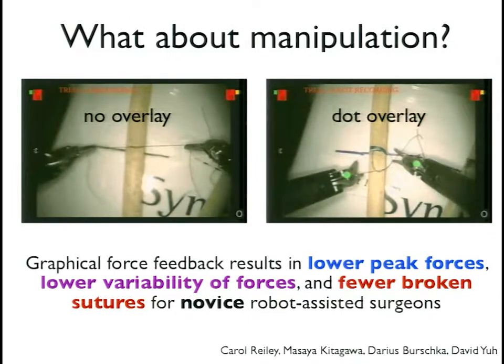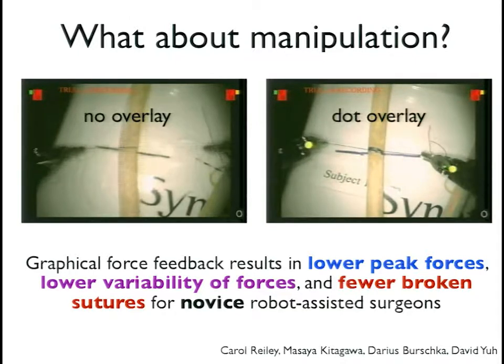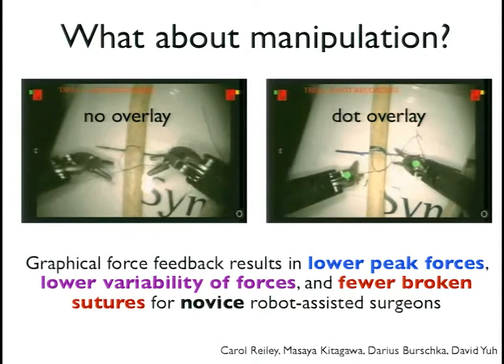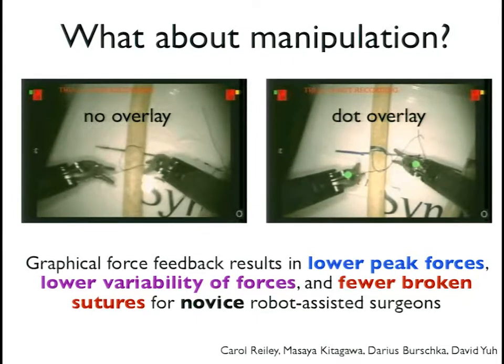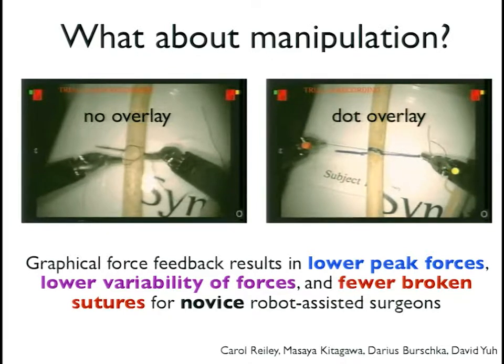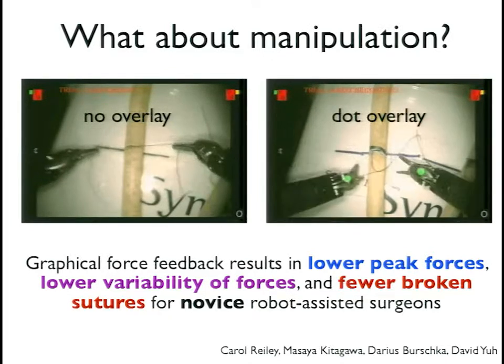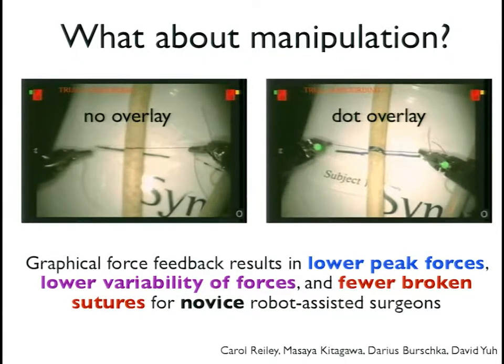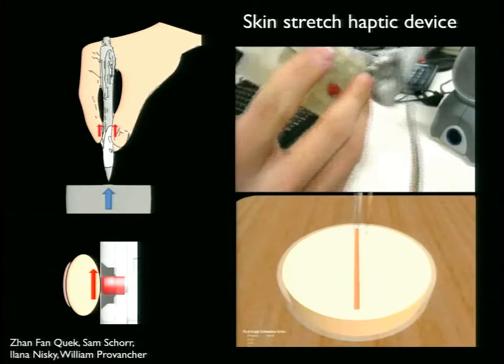One of the most interesting things happening in haptics today is haptic illusions and using more tactile information. Rather than having motors on a stylus that pushes back at your hand, what can you do to the skin to stimulate it — to trick someone into feeling something they're not? That's kind of the heart of haptics.